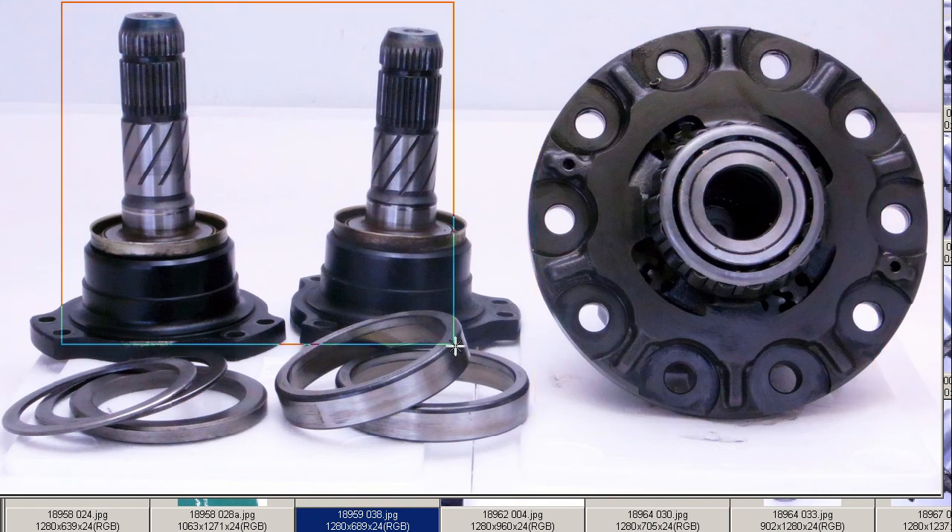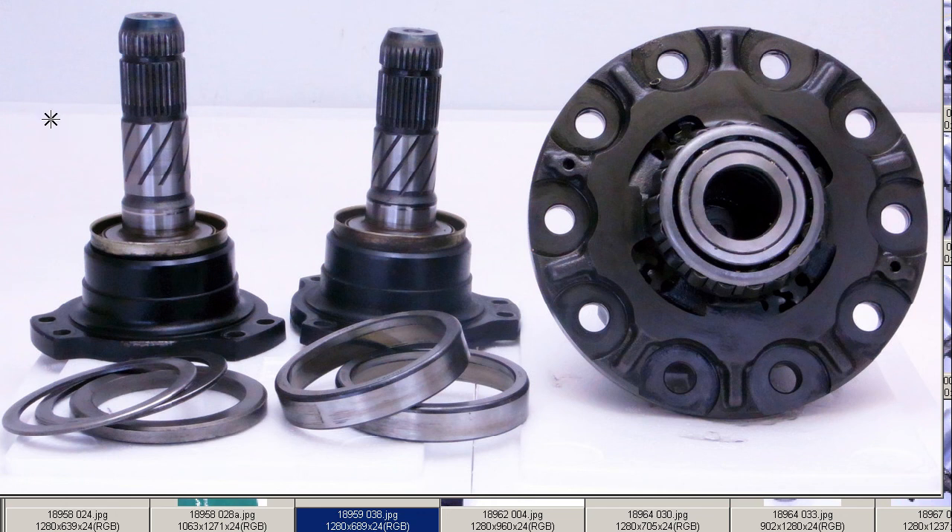Includes the side flanges, so the complete set, very difficult to find with these side flanges for the S15 Spec-R 6-speed Helical LSD, made in Japan, from Japan. Thank you.